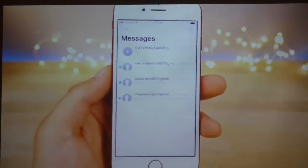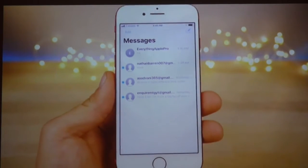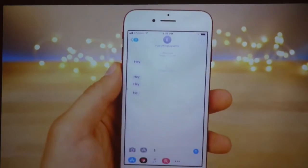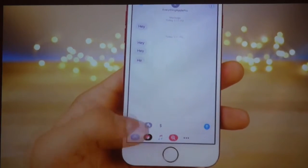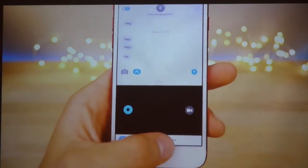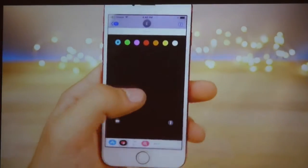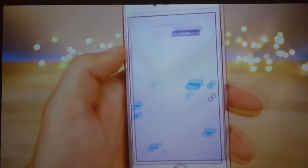Next up is Messages, which got a huge rework. The overall interface is a little different — it looks a lot like the music application. In a conversation, the icons at the bottom have been tweaked — instead of three busy icons, there's a cleaner setup. The App Store has a new interface for sticker packs. Apple added new effects — like Spotlight and others. iMessage conversations will now be synced across all devices, so you no longer have to keep that storage on your device — it's kept in the cloud instead, which saves a lot of room.